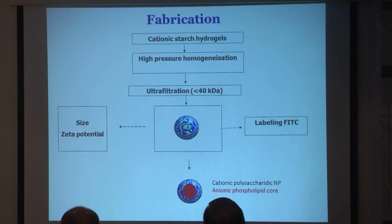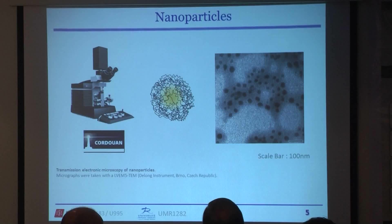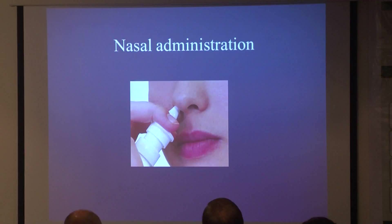We have a cationic nanoparticle on their surface and their inner core is anionic, which gives them very interesting advantages. They can be characterized in terms of size and zeta potential, and they can be labeled with fluorescent agents. Their size is about 70 nanometers, ranging from 20 to 80 nanometers. They are quite spherical as you can see by electron microscopy.